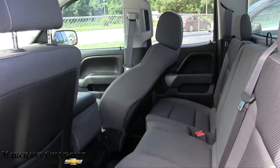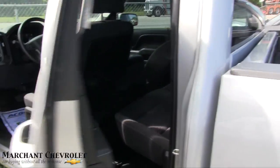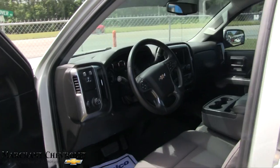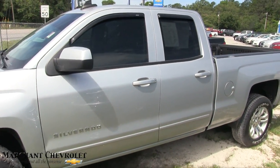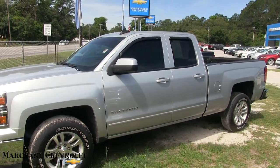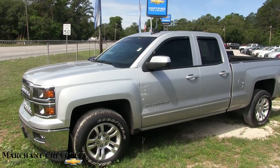There's plenty of room in the back — it's a very clean truck. If you're interested in this Silverado, come on down and see it at Marchant Chevrolet, located in Ravenel, South Carolina. Not a far drive — come on down today and buy a beautiful truck. Thank you so much!